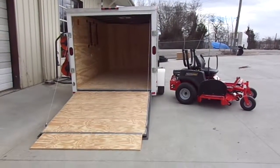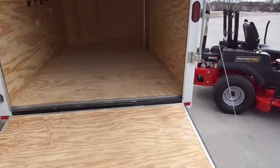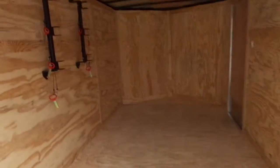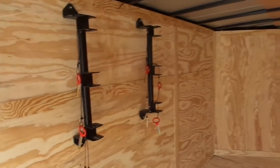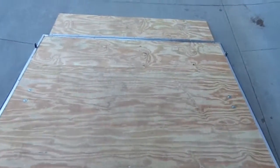This is a Snapper Pro S125 XT enclosed trailer package deal. It comes with a 7x12 enclosed trailer, string trimmer racks, holds 3 or more backpack blowers, interior light, roof vent, a light switch by the door, and a fold-out wooden ramp for easy access.